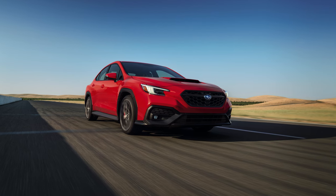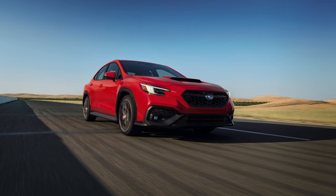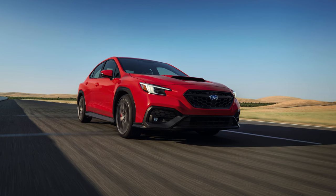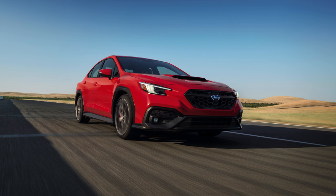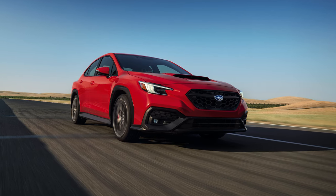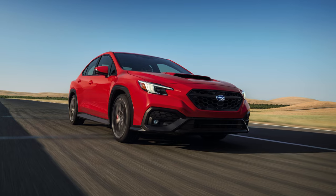Fast forward to this 2024 model year car, and the new TR has a different philosophy. There is no other engine that Subaru could have put in this — there's no STI version anymore, and every iteration packs the 2.4-liter flat four-cylinder engine under the hood. So what does the TR offer to separate itself?